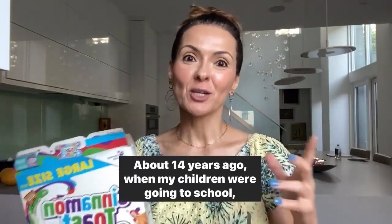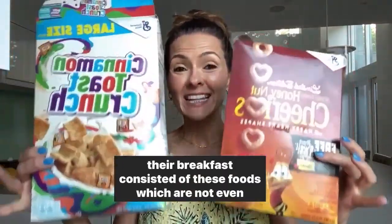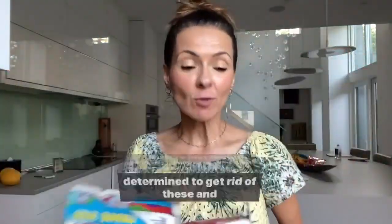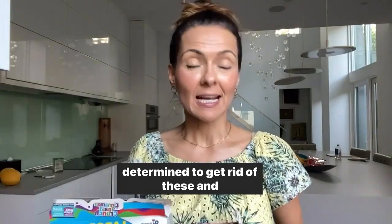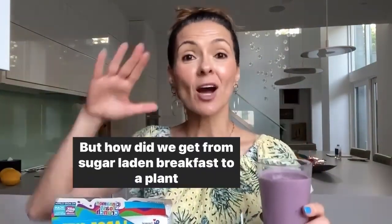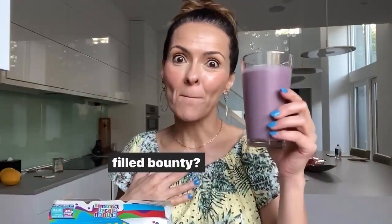About 14 years ago, when my children were going to school, their breakfast consisted of these foods — which are not even foods, they're just food coloring and sugar-filled items. But I was determined to get rid of these and replace their breakfast with this. But how did we get from sugar-laden breakfast to a plant-filled bounty?